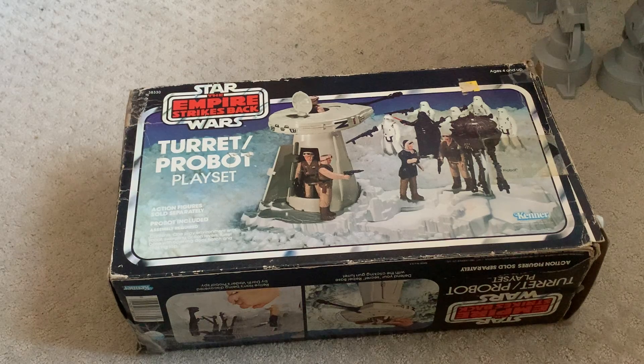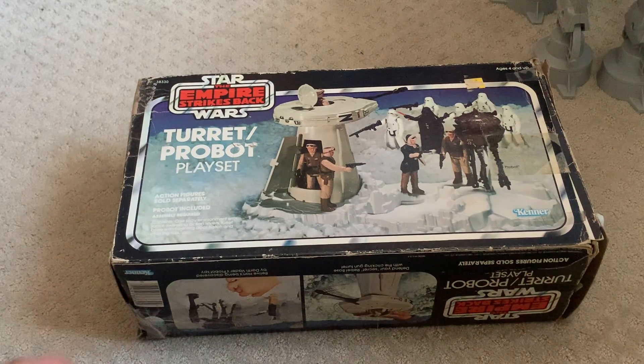We've got the original instructions and the catalog in here, which I'm not going to pull out. Overall, a really cool playset and I recommend you pick it up. If you collect vintage Star Wars it's definitely a must-have. Anyway, thanks for watching and see you in the next video.